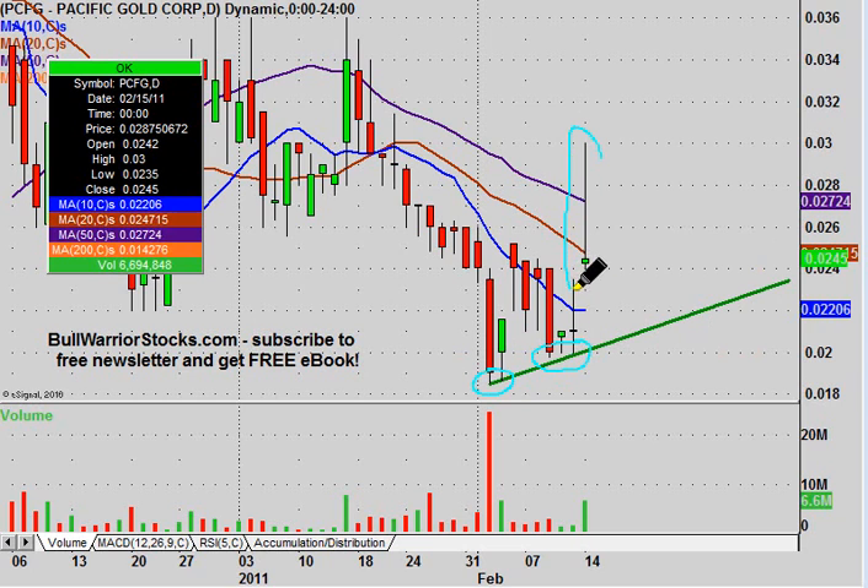If you're looking at this day just all alone, yeah, it wasn't the greatest thing. But if you kind of broaden out your view a little bit, then the chart's got some hope now because it has put in a higher low. It's got the beginning of this trend line, so we'll see what happens now.